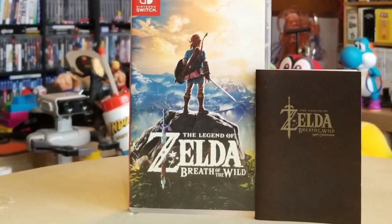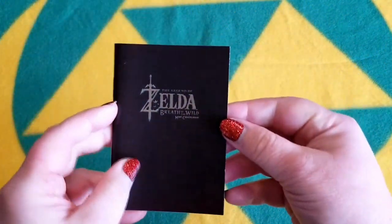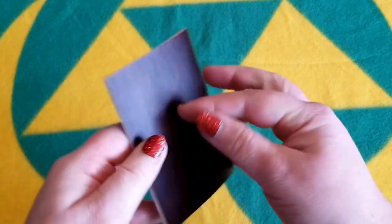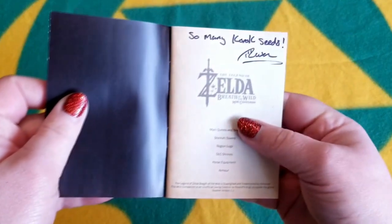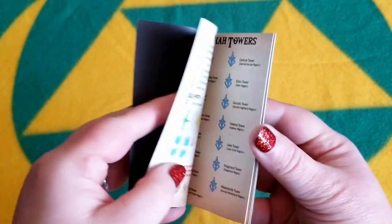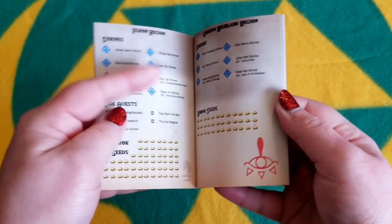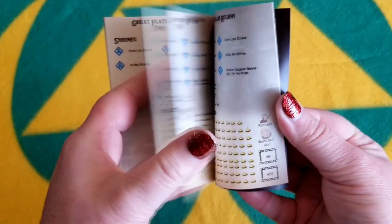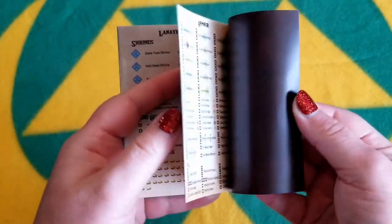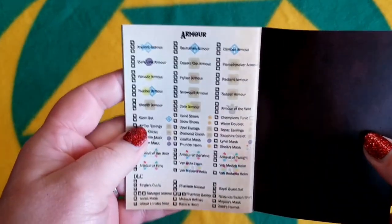For me, I had to go with a couple of Zelda ones. For the Breath of the Wild, this is great — it is a checklist booklet. Talking about your main quest, your Sheikah Towers. It even has all of the Korok seeds in each region. It is broken down by region, so it makes it that much easier to track everything that you would want to find in the game to 100% complete it. And in the back, an armor guide.